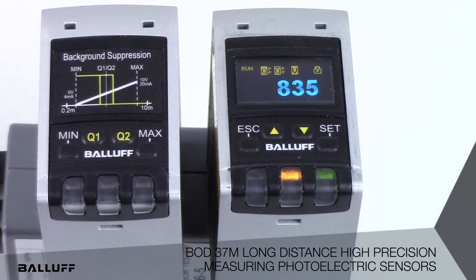Configuration of these sensors can be accomplished from the integral push buttons for teaching set points, hysteresis, response time, and other functions.